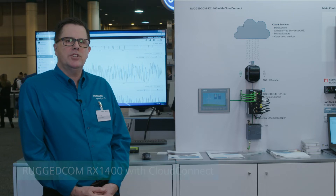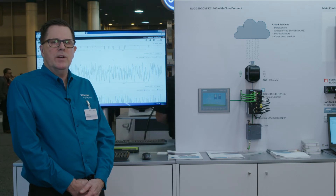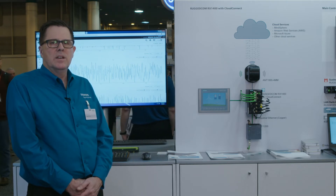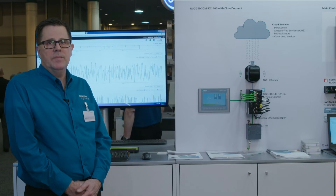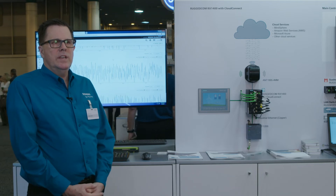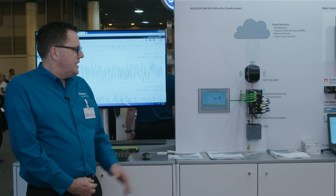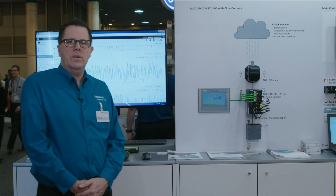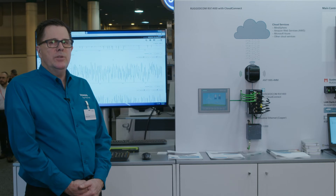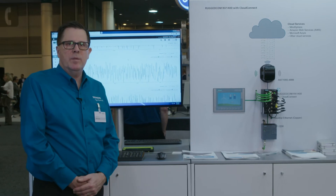Cloud Connect is our Internet of Things gateway to connect end devices up to a cloud service and application. We're using the RX 1400, which is our layer two and layer three router. It contains integrated wireless LAN access, copper, fiber, and LTE connectivity. We're running the Cloud Connect software in a virtual machine inside the RX 1400, taking PLC data via Modbus TCP, converting it within the Cloud Connect application, and using MQTT protocol to transmit it up to MindSphere — and you can see the data has arrived in the MindSphere portal.